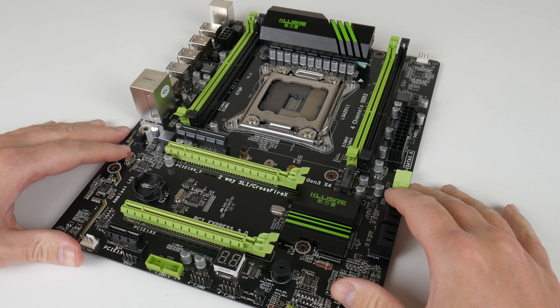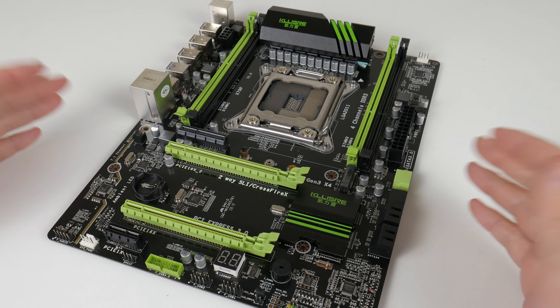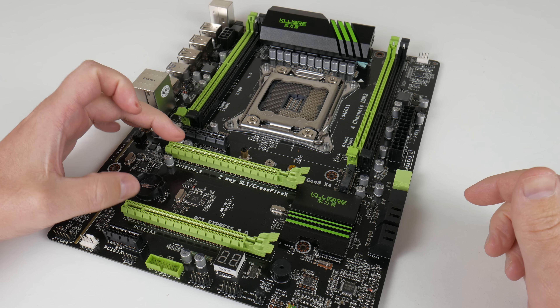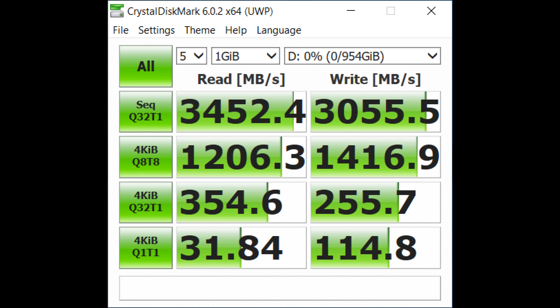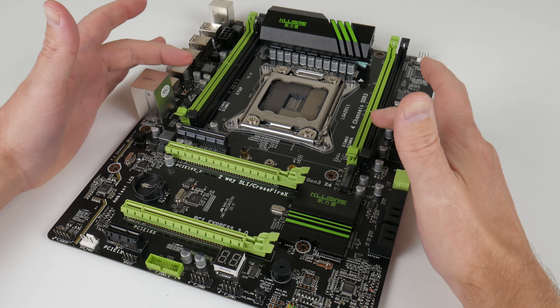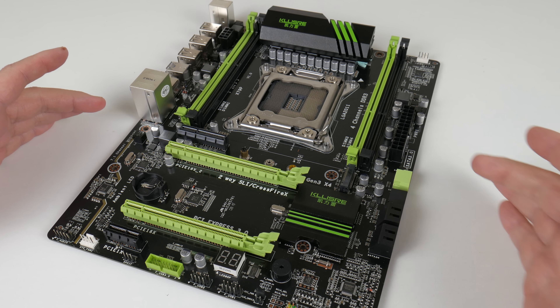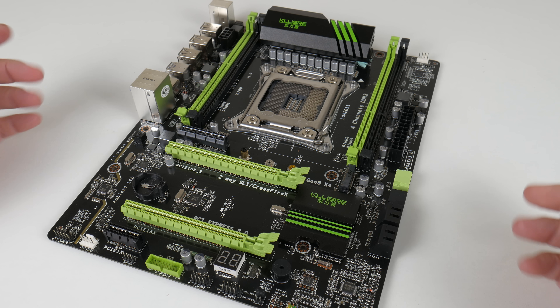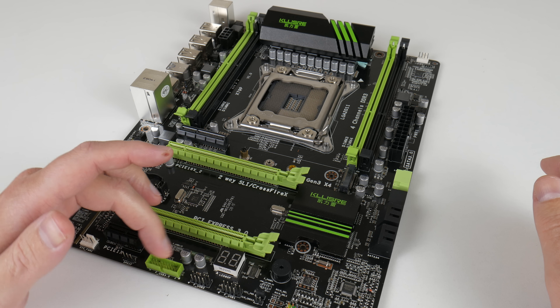Here we have a typical LGA2011 mainboard available from AliExpress — this one is the Kleiser, with an attractive black and green color scheme. It has PCIe Express slots: one 4x, two 16x, and one 1x, all running at full speed. There's also an M.2 slot at full speed, and the M.2 SSD we're using runs at almost 4 GB/s. We have quad channel memory for high bandwidth. The board has one SATA 3 port and five SATA 2 ports, plus a post LED speaker and standard front panel connectors including USB 3 and USB 2.